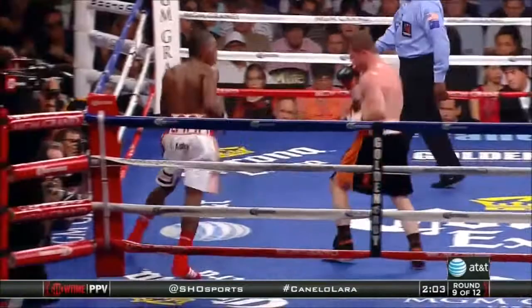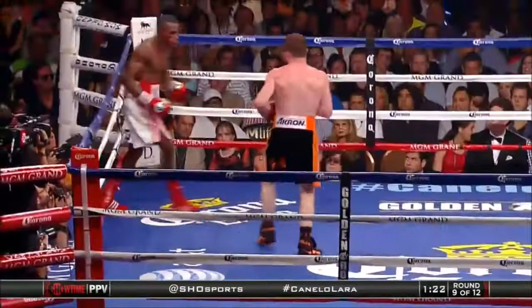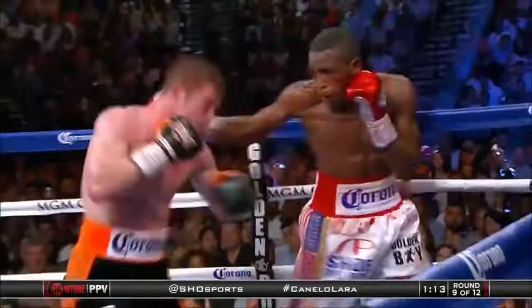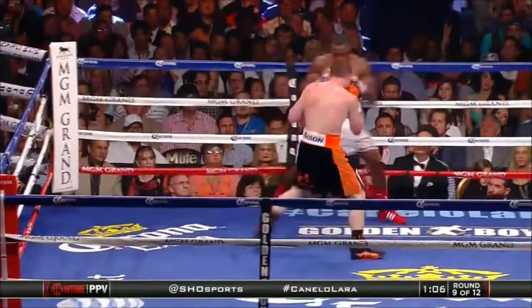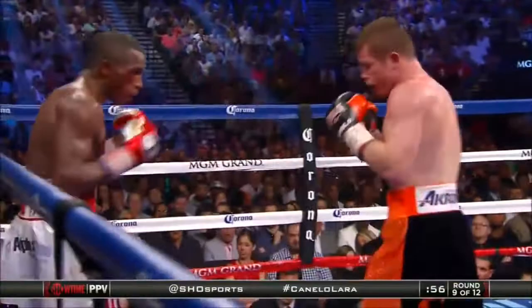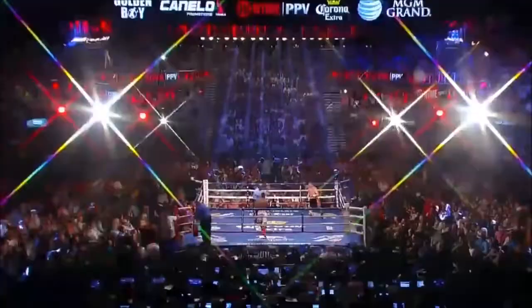Canelo starting to find the range a little better, getting off more punches. There's a combination scored for Lara — it doesn't necessarily look that way, although he is getting busier. Now Canelo working the body. Blood streaming down the right side of Lara's face as Canelo digs away at the body. This partisan crowd euphoric with everything the red-headed Mexican throws at Arislandi Lara, coming up on the final 60 seconds of the round. Lara's got to do that catch and shoot again — he's got to be more consistent with the catch and shoot on the offense.